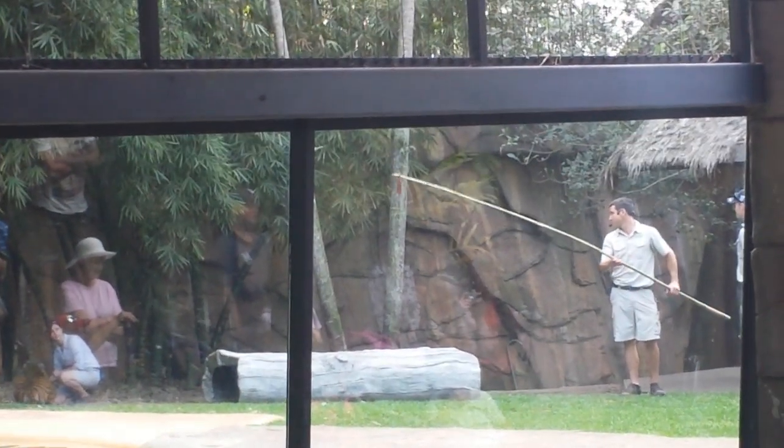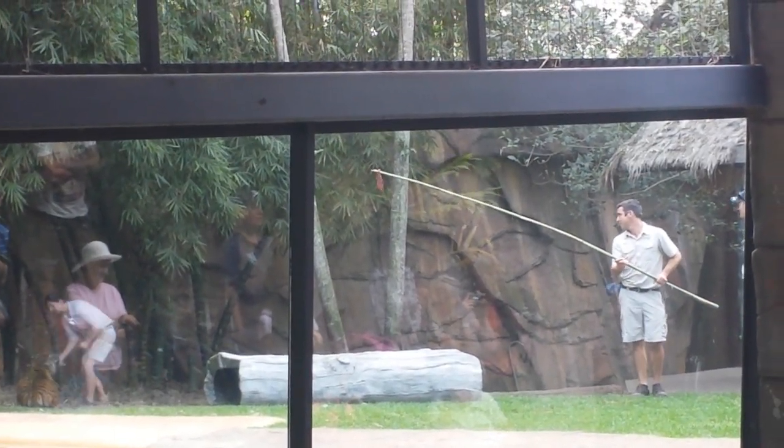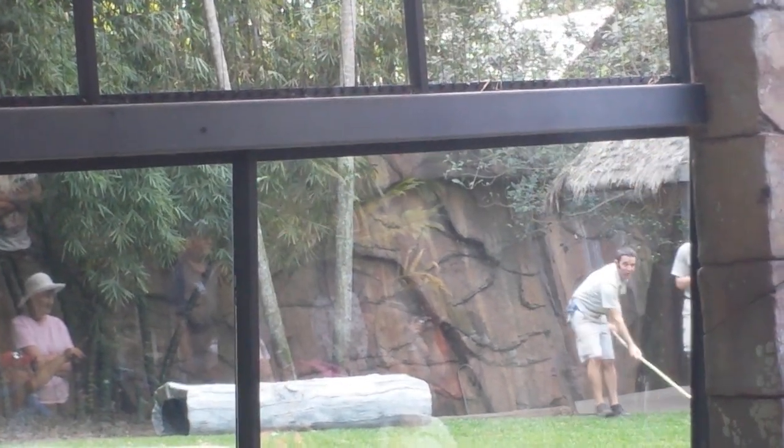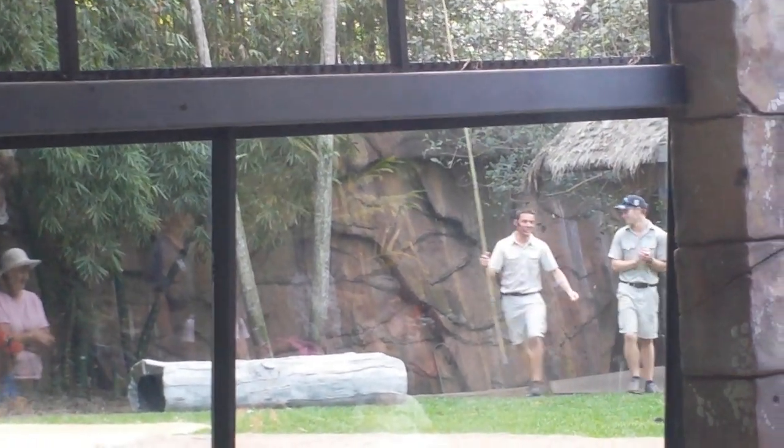This girl comes up and jumps up in the air — here we go. Mineki, big jump! Good girl. How cool is that?